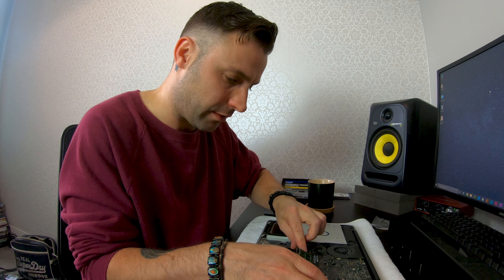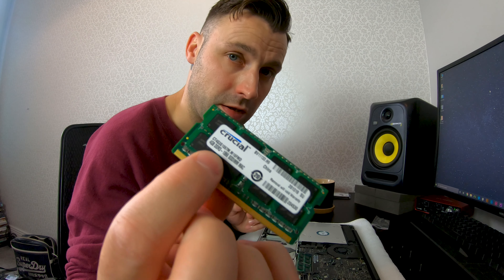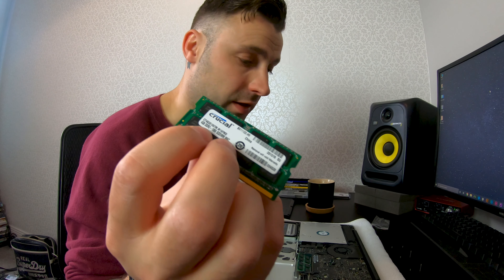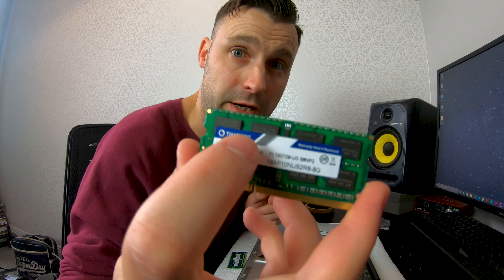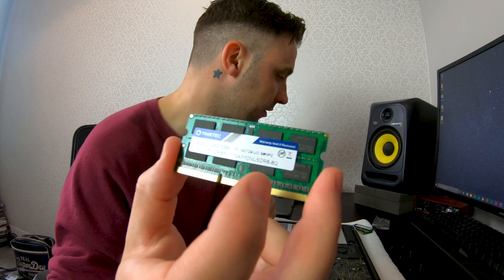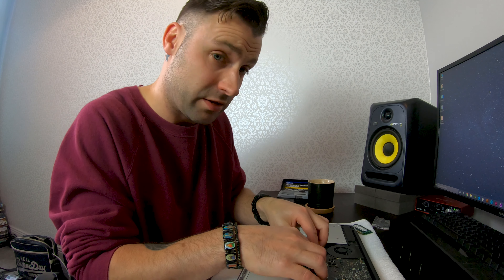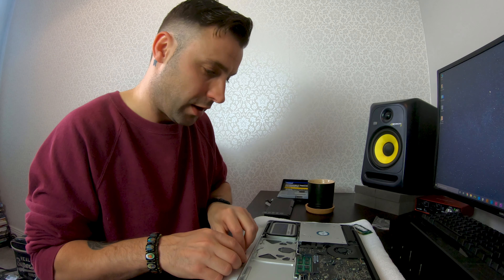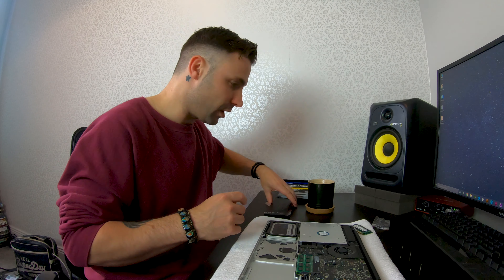The next part is upgrading the RAM. You have two little prongs here that you move out with your thumb, then move again for the one underneath, and then these you just pull out. You can see that these old ones are 4GB DDR3 1066MHz. Make sure that the MHz — the speed of the RAM — is exactly the same as what you're upgrading from, because it may or may not work. The brand is Timetech. Crucial do not do this speed — they don't sell 1066MHz. I'd recommend Timetech for 1066MHz, otherwise you might end up buying the wrong RAM like I did.